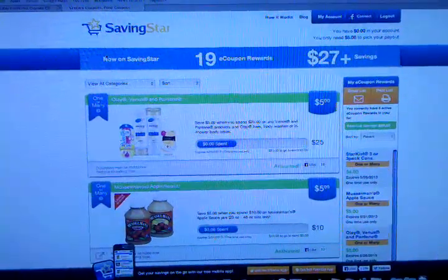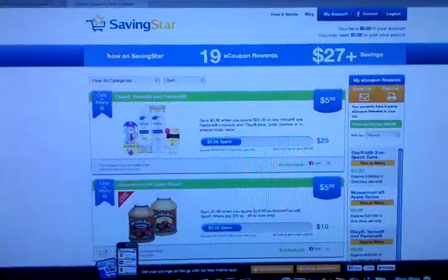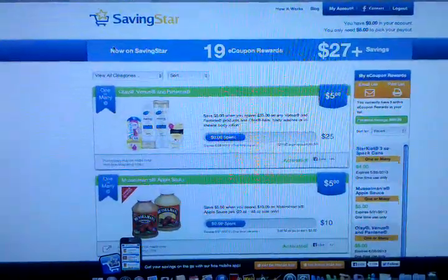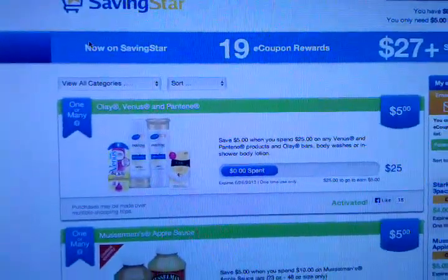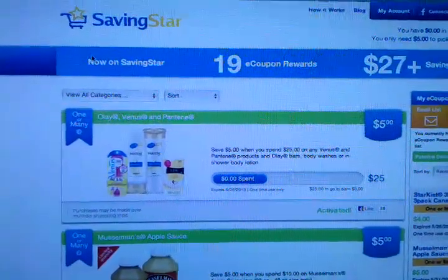Hi, this is Dee Lovey Life. Just want to give you guys a heads up. If you have a SavingStar account, go on there now for the Olay, Venus, and Pantene deal. Spend $25 and you're going to get back $5. So make sure you activate that.